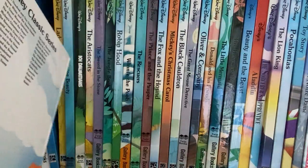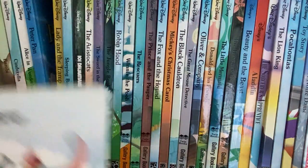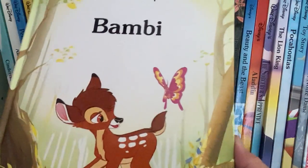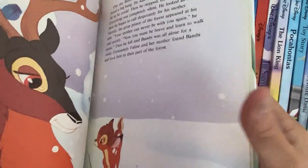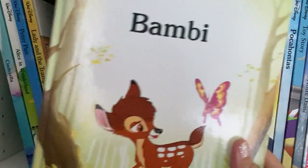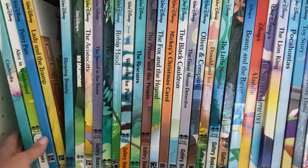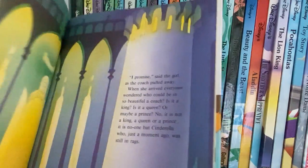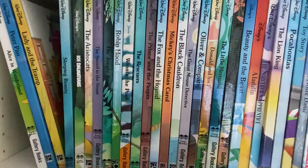They added more to the series as the years went on. I don't know that there were other Disney books you could collect covering all the movies. These were really nice books and they kept in nice shape because the pages are nice and they're hardbound. I think back in the day we got these either at Costco or they were available at Target.